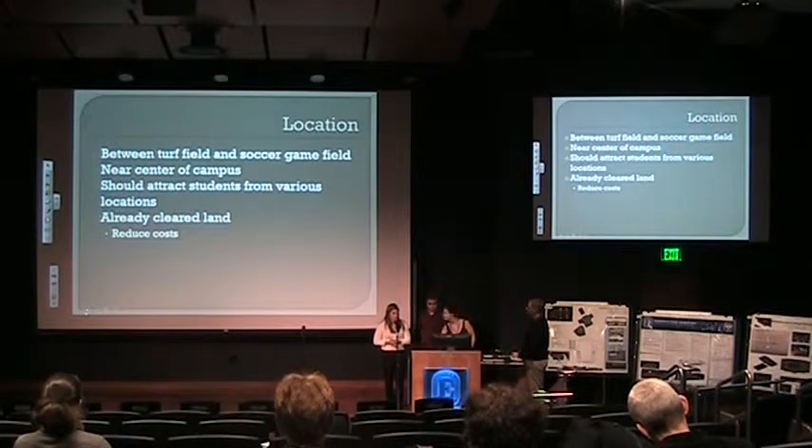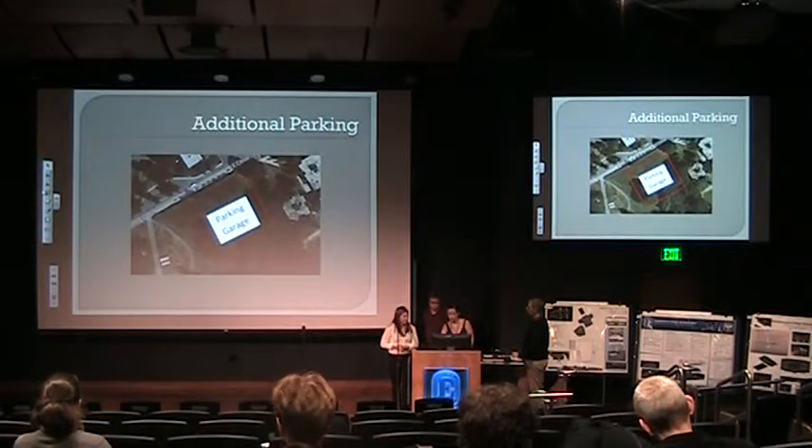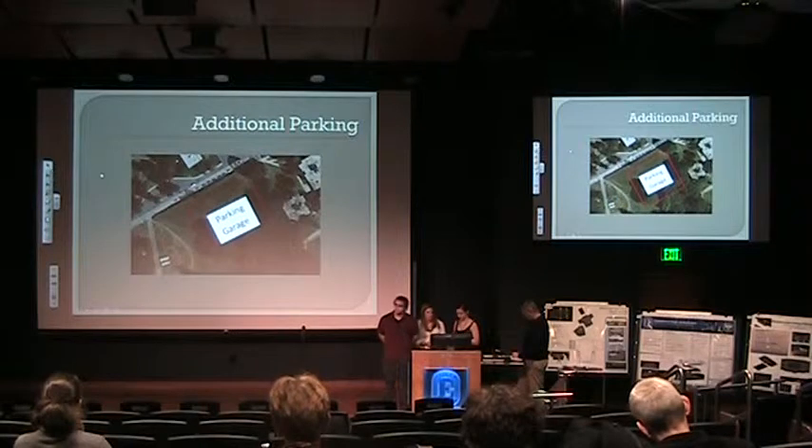Another important thing is that the area is already cleared, so we wouldn't have to clear down any more trees, and we could also reduce costs that way. Another idea we wanted to propose for the wellness center was an additional parking garage.